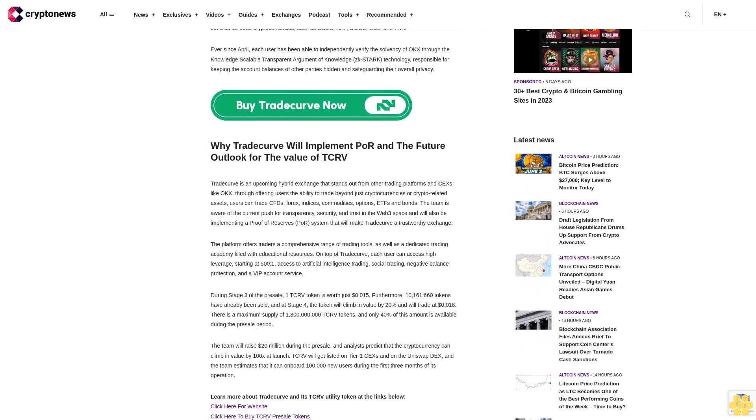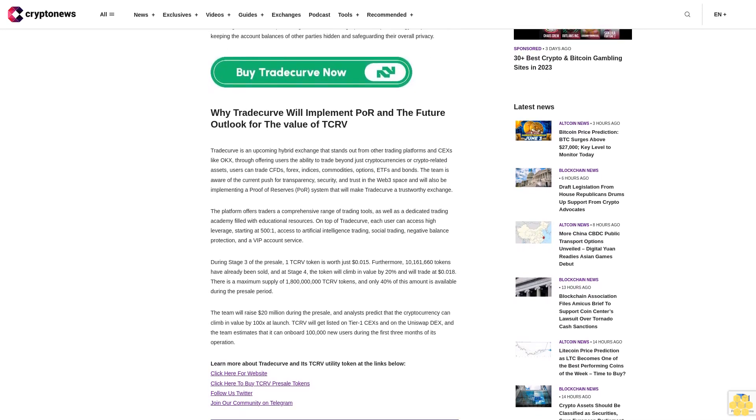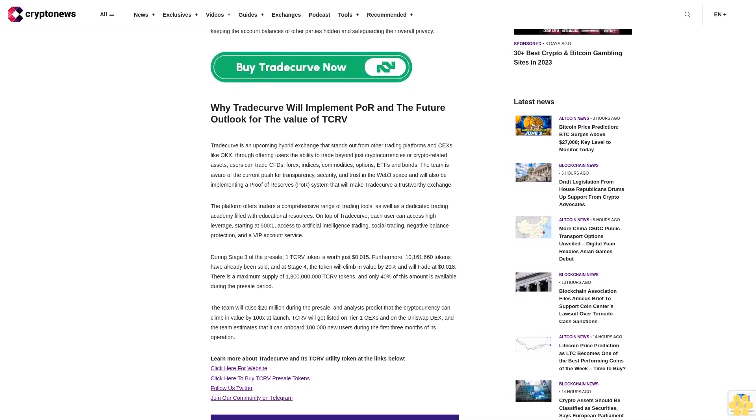Ever since April, each user has been able to independently verify the solvency of OKX through the knowledge-scalable transparent argument of knowledge, zk-STARK technology, which is responsible for keeping the account balances of other parties hidden and safeguarding their overall privacy.